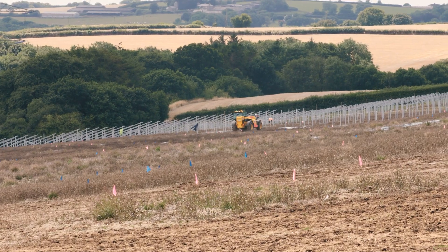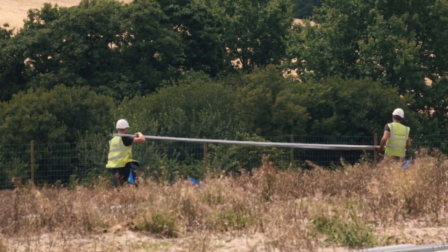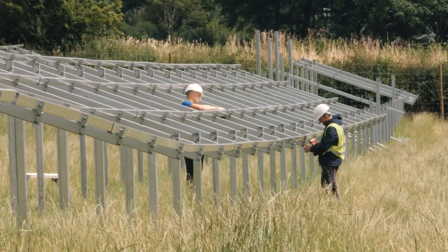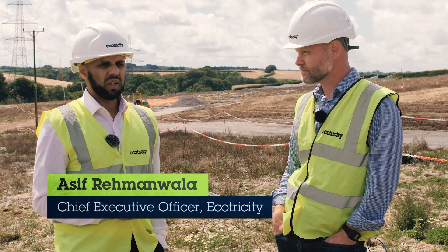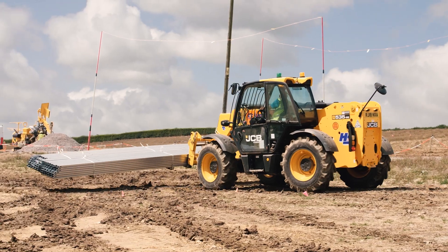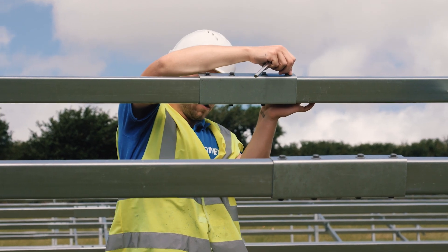So we are at Bulkworthy Solar Park, which is next door to our Goldsworthy wind park down in Devon. For us it's the first solar project for a number of years. We'll be building an 8 megawatt solar park which will supply green electricity to nearly 3,000 customers for many years to come. I'm really excited about that.